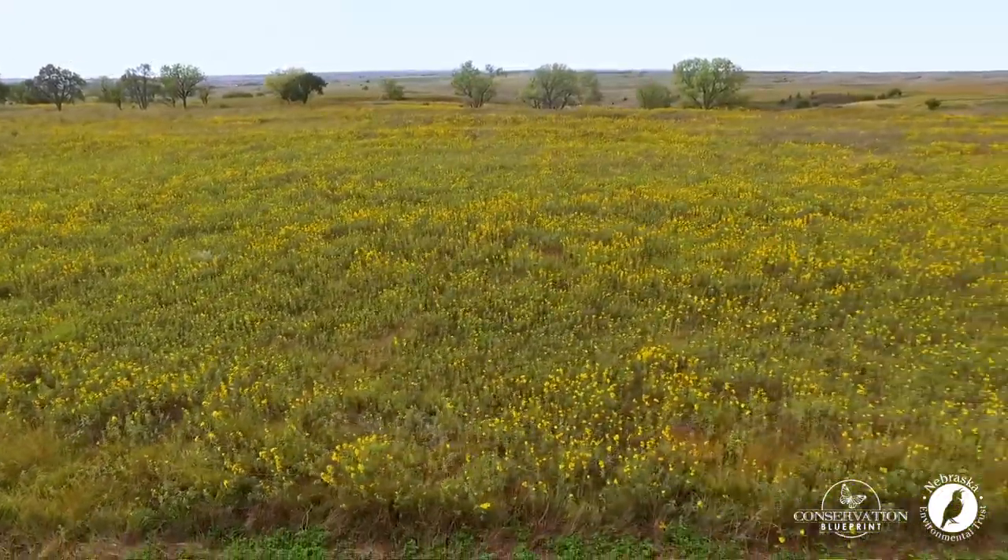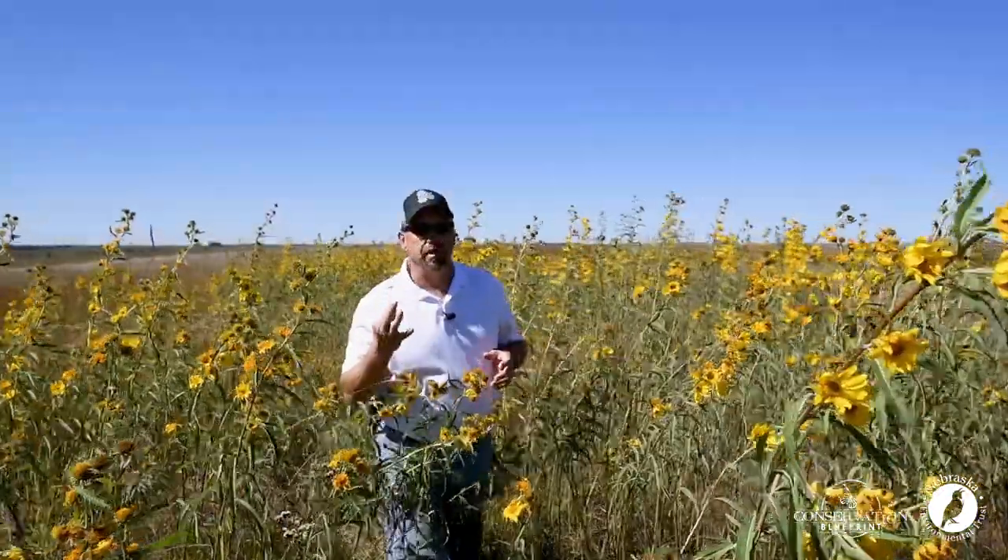We're out here today in late September — that's bloom period three — and the floral resources on the landscape have really started to drop off. But this is a critical time of the year because monarch butterflies are trying to migrate to Mexico, and both our native bees and honey bees are all trying to put away the resources that they're going to need to successfully make it through the winter. One of the few reliable available sources of both nectar and pollen on the landscape right now are the sunflowers that are flowering in this field.